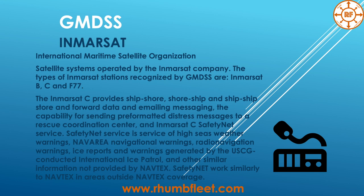Inmarsat — International Maritime Satellite Organization — is a satellite system operated by the Inmarsat company. The types of Inmarsat stations recognized by GMDSS are Inmarsat B, C, and Fleet 77. Inmarsat C provides ship-to-shore, shore-to-ship, and ship-to-ship store-and-forward data and email messaging.